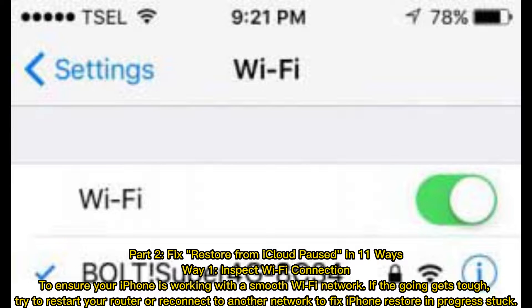Fix restore from iCloud paused in 11 ways. Way 1: Inspect Wi-Fi connection. To ensure your iPhone is working with a smooth Wi-Fi network, if the going gets tough, try to restart your router or reconnect to another network to fix iPhone restore progress stuck.